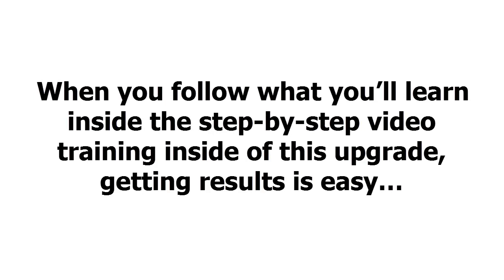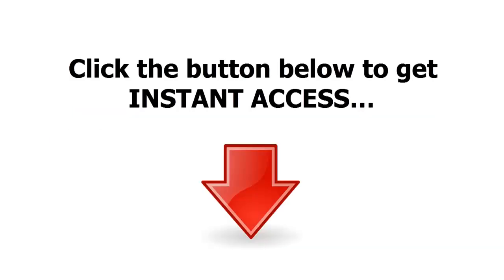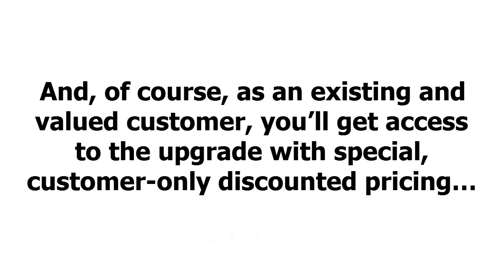When you follow what you'll learn inside the step-by-step video training inside of this upgrade, getting results is easy. In fact, getting this upgrade guarantees you'll learn how to do everything the right way. Click the button below to get instant access. And of course, as an existing and valued customer, you'll get access to the upgrade with special, customer-only, discounted pricing.